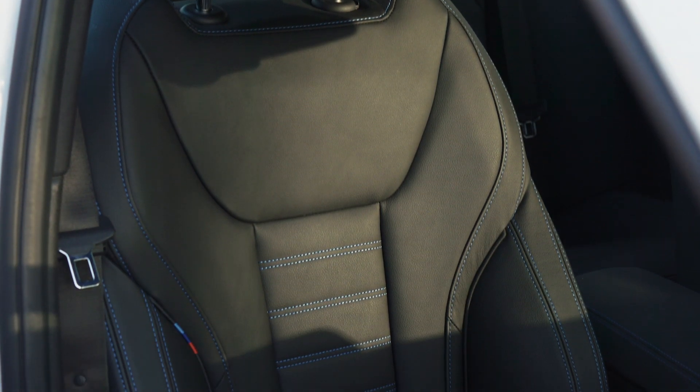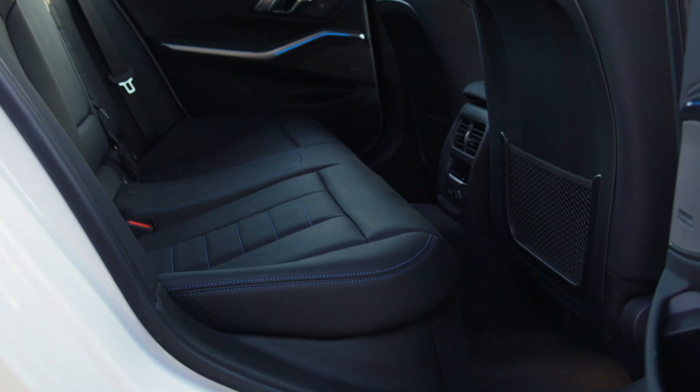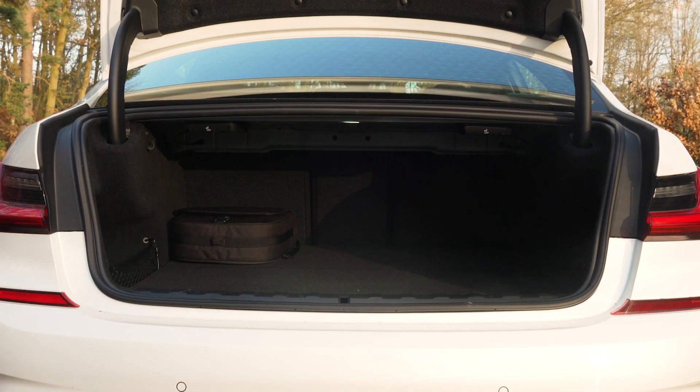Its seats are plush and comfortable, and it takes on more expensive rivals thanks to its fit and finish alone. Rear seat space is also good, even for tall adults, and although the boot loses out on some space due to the electric batteries, there's still plenty of room for a set of golf clubs or more than your weekly shop. And not only is it the best plug-in hybrid that you can buy, but it's the best executive car you can buy as well — so there's no doubting it's a great car.